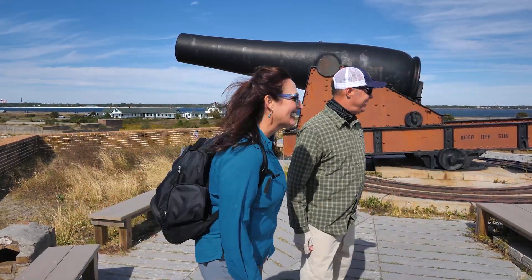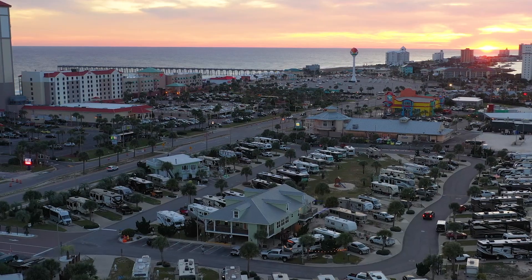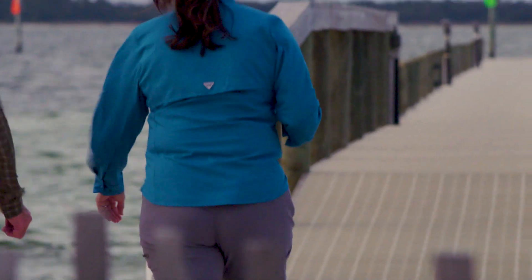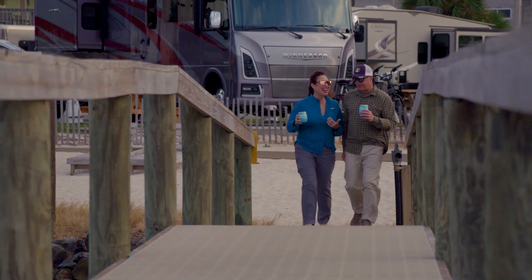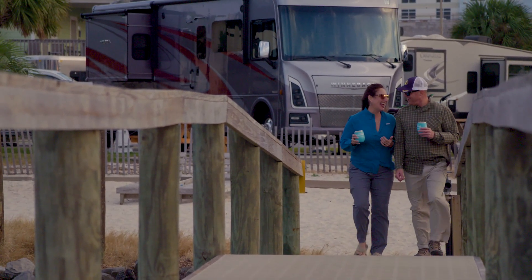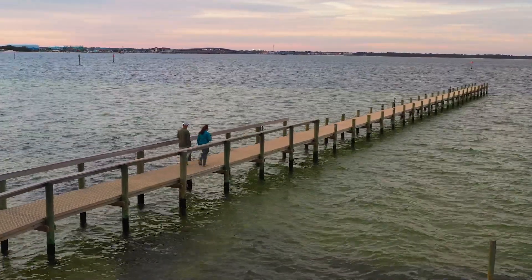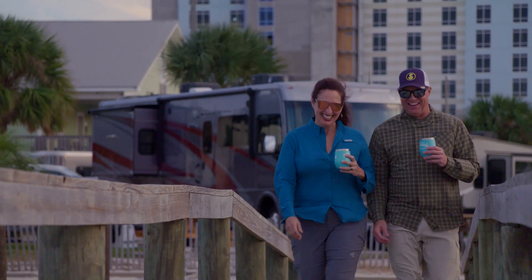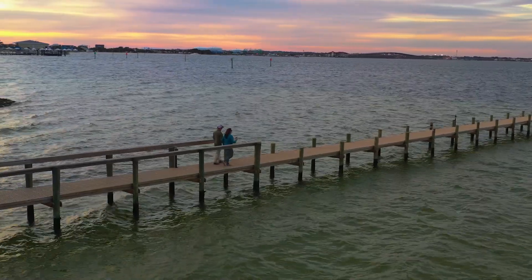We checked out Fort Pickens today. To end the night, we walked out on the dock to watch the sunset. It's a little windy with Tropical Storm Nicole, but I'm not sweating — and I still don't have good hair. I don't care where we are though, this is wonderful. Any sunset with you.